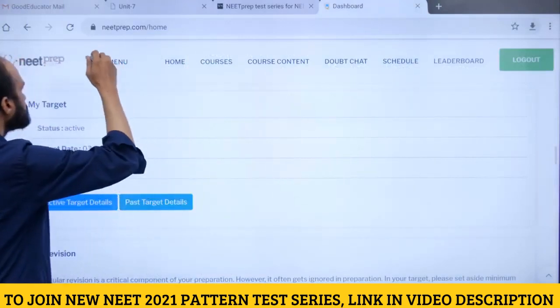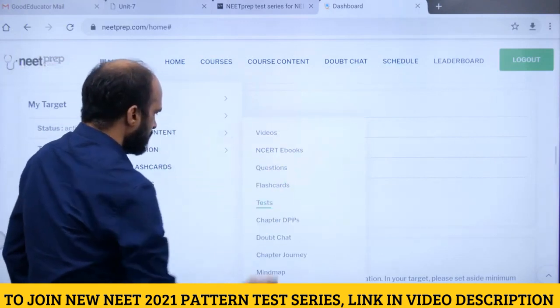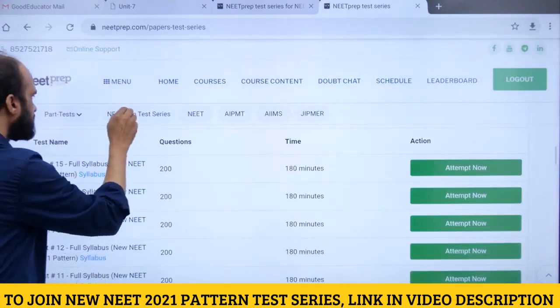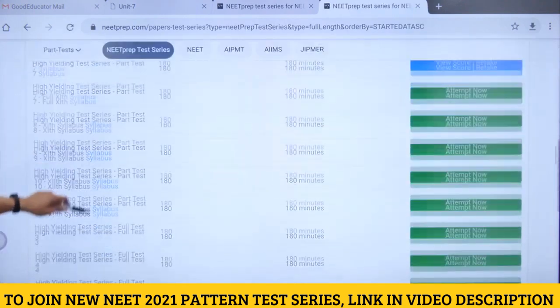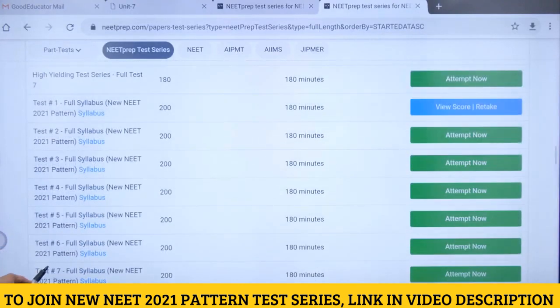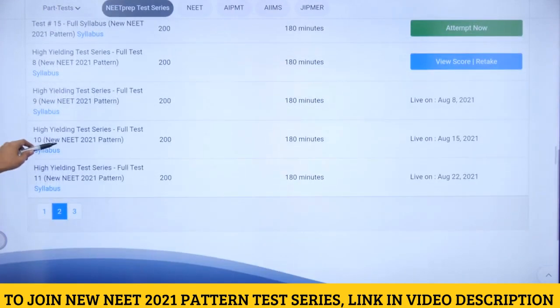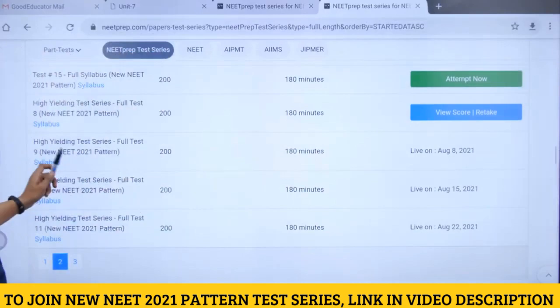Let me show you where these 16 full syllabus tests are available. Go to Menu, then Course Content, then select Tests, and choose 'NEET Prep Test Series.' Go to page number two and you will see all the tests — Test 1 through Test 15 with the new NEET 2021 pattern label. The next test is going to be live on 8th August.